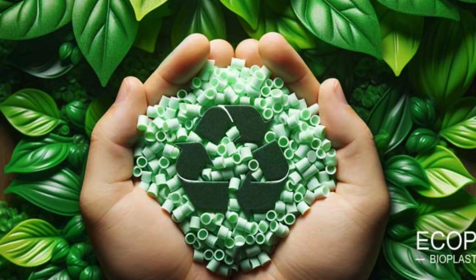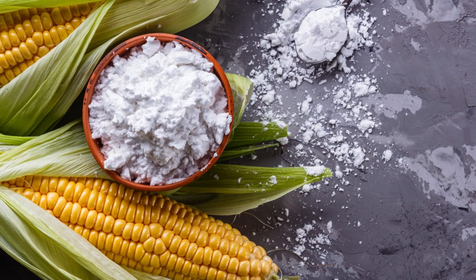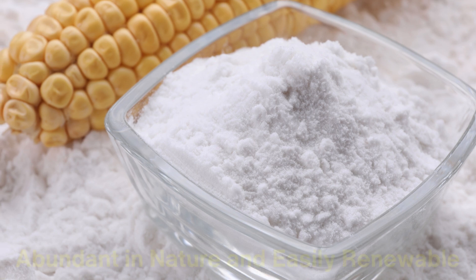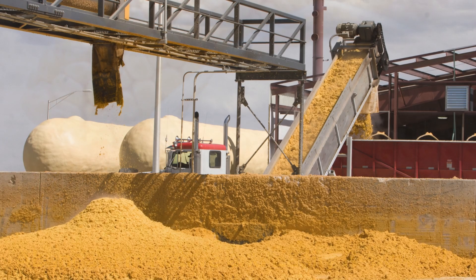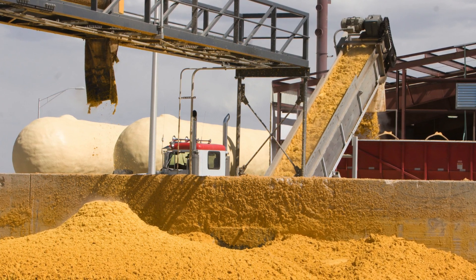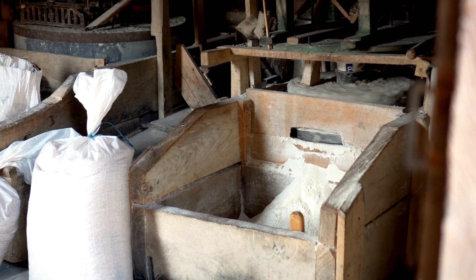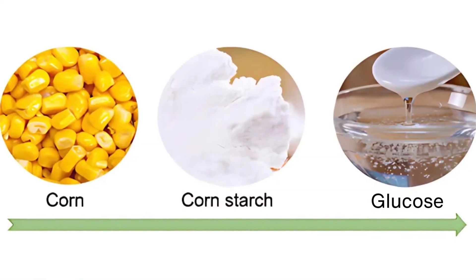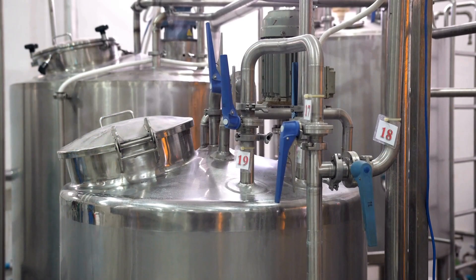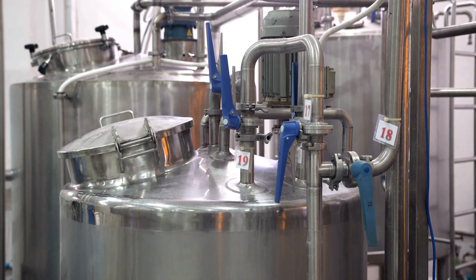The journey of creating biodegradable plastics begins with sourcing raw materials. One of the most commonly used materials is corn starch, a polysaccharide carbohydrate that is abundant in nature and easily renewable. It can be extracted from various plants, but corn is particularly favored due to its high starch content. The extraction process involves grinding the corn kernels into a fine powder, then mixing it with water and enzymes to break down the starch into simpler sugars, such as glucose.